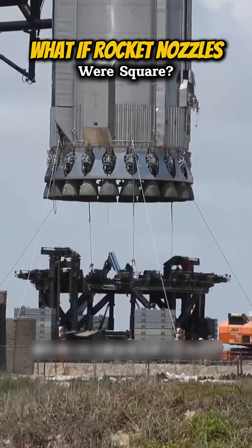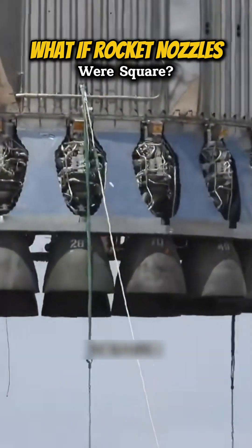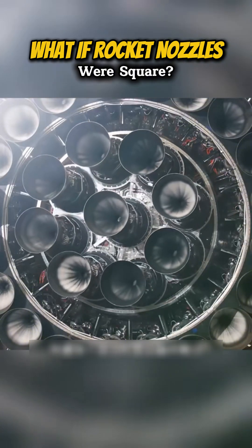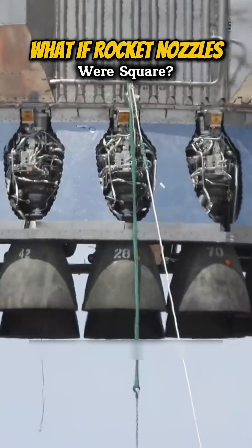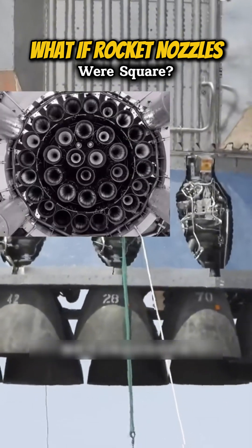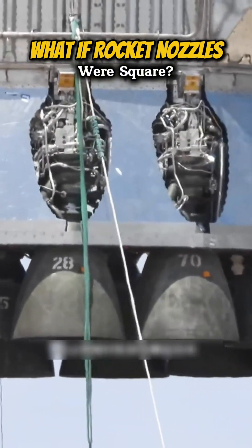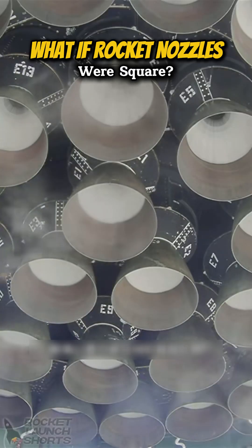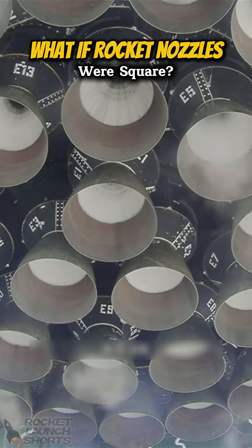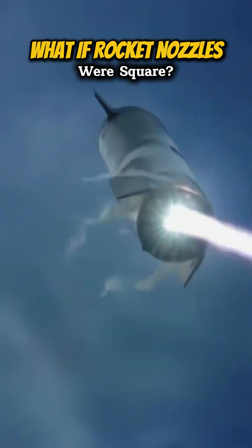However, in some specialized rocket designs or mission requirements, circular nozzles may present challenges related to spatial adaptability and integration with other components. For example, in cases where multiple engines or devices need to be arranged within a limited space, circular nozzles may not adapt as flexibly as flat or asymmetric nozzles. They tend to occupy more horizontal space, impacting the efficient use of internal rocket volume and limiting the compactness and flexibility of the overall design.